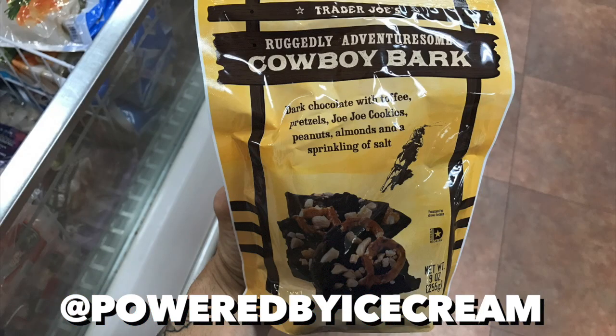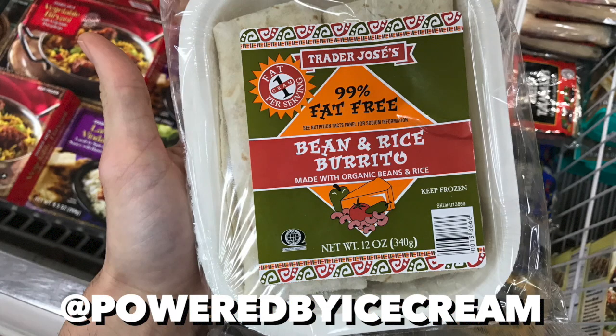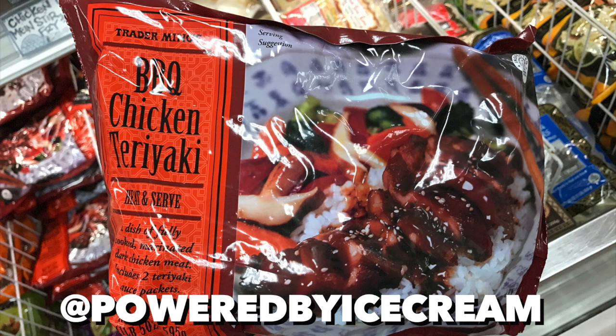You guys know how much I love sweet and salty stuff, so it shouldn't surprise you that Cowboy Bark is one of my absolute favorite items from Trader Joe's — snacking heaven. Gotta include some savory stuff on here. I really love these 99% fat free bean rice burritos, they really come in handy when you're dieting.